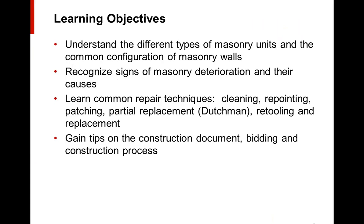Learning objectives for this webinar are for you to understand the different types of masonry units and the common configuration of masonry walls, to recognize signs of deterioration that you might see in masonry building facades, and then we'll go over some common repair techniques such as cleaning, pointing, patching, partial replacement, replacement, and retooling stone. I'd like to finish with some tips on the construction document bidding and construction administration.